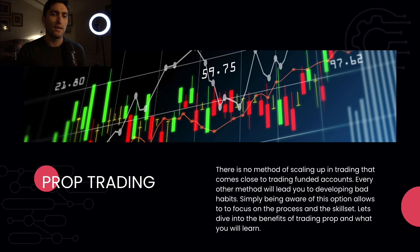Being aware that prop exists allows you to focus on the process of making five percent a month and the skill set of trading, instead of focusing on getting rich quick. Because if you can do that — whether you're fresh out of college, 30, 40, or 50 — you can get access to a million dollar account. Now your whole life has changed. You have a career and income source: five percent a month on a million dollars is $50,000 a month. That's CEO money. There's no method of scaling up that even comes close.